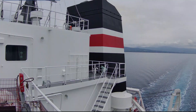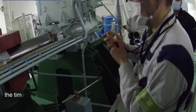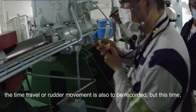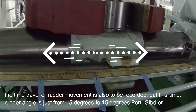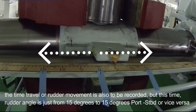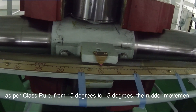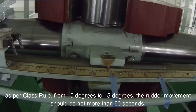This test is conducted at main engine half ahead, and the time of rudder movement is also to be recorded. In this test, the rudder angle is only from 15 degrees starboard to 15 degrees port, or vice versa. As per class rule, the rudder movement from 15 degrees to 15 degrees should not be more than 60 seconds.